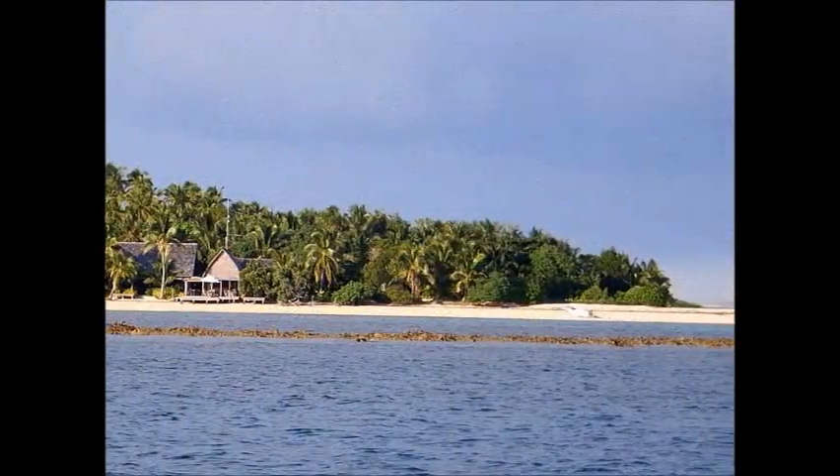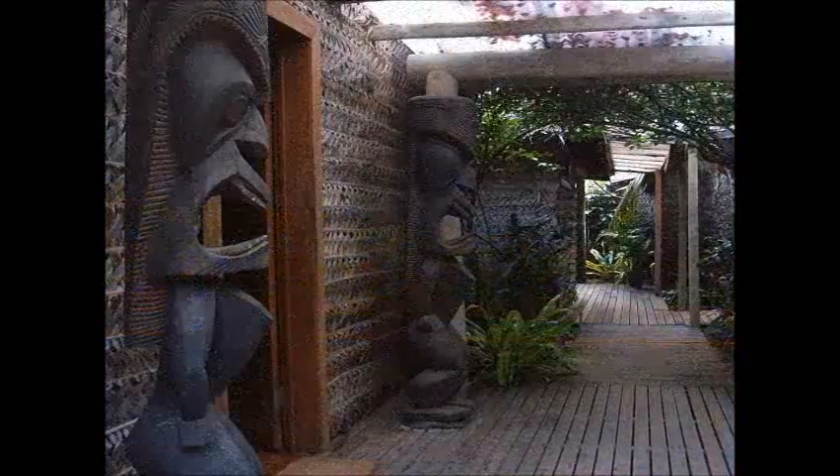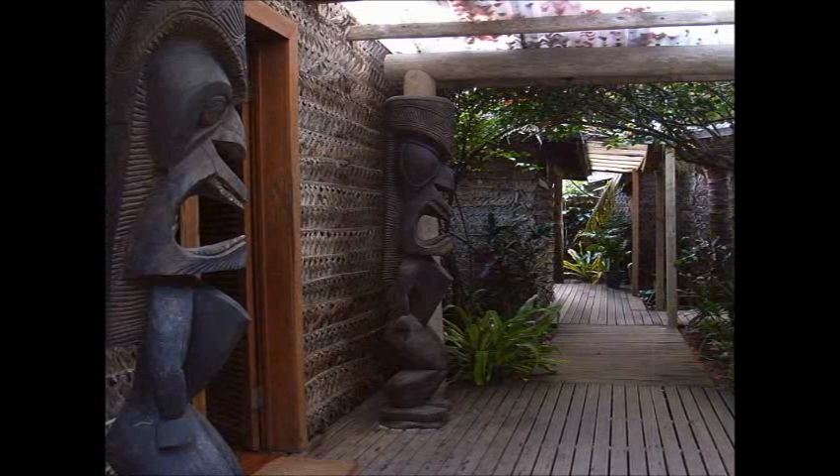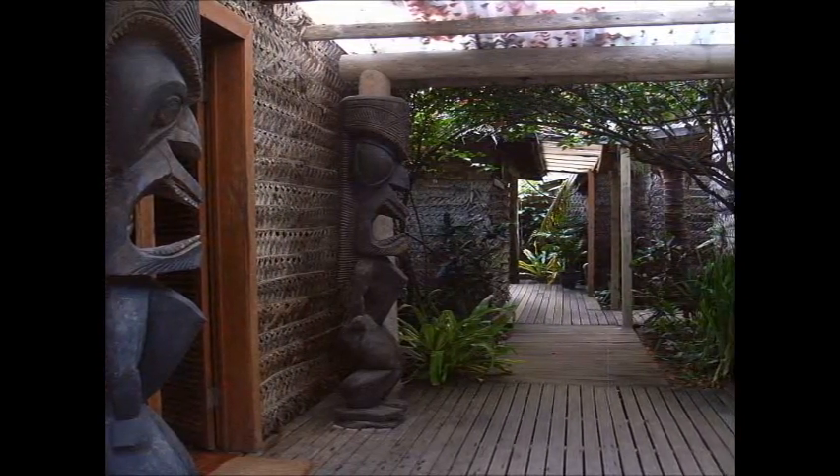We visited Fafa Island resort. They have a daily water taxi to Nikolofo. What a peaceful, luxurious place within a stone's throw distance from the main hub.